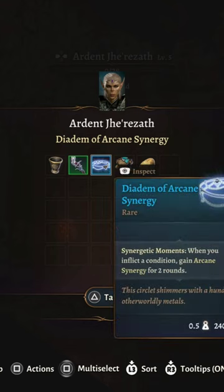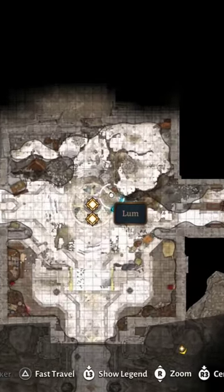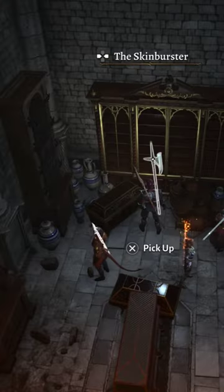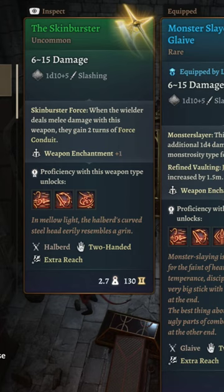From the Bloodbath, you get the Diadem of Arcane Synergy and the Circlet of Psionic Revenge. From the two elegant chests in the area, you'll get the Strange Conduit Ring and the Gloves of Belligerent Skies. Just laying around, you'll find the Skin Burster, which does exactly the opposite of what the name implies.